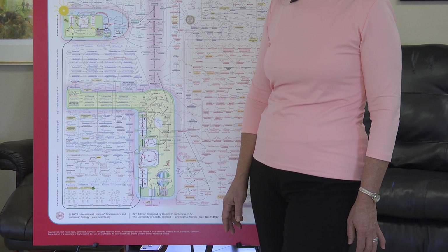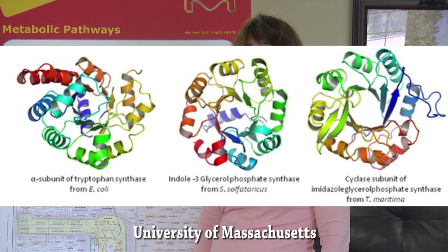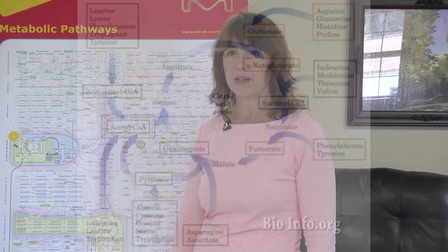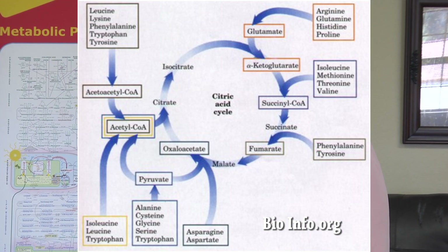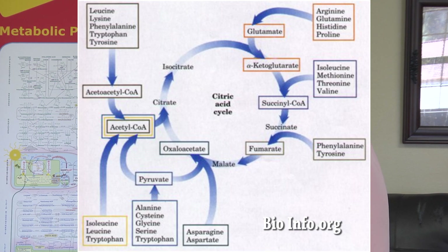The amino acids are strung together in very long strings, like beads on a necklace — those are proteins. Not only are these proteins very long strings, but they are looped and folded in complex shapes, as we see in this graphic from University of Massachusetts. Those proteins are what make things happen in our bodies; that group includes enzymes, collagen, the basic stuff our bodies are made of. Here is a really helpful summary diagram from bioinfo.org, showing where so many of the amino acids play necessary roles in the ongoing continuation of the citric acid cycle.